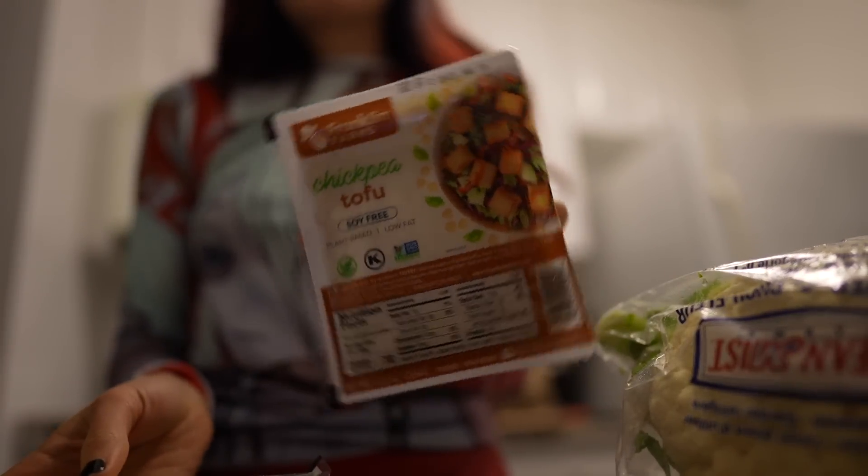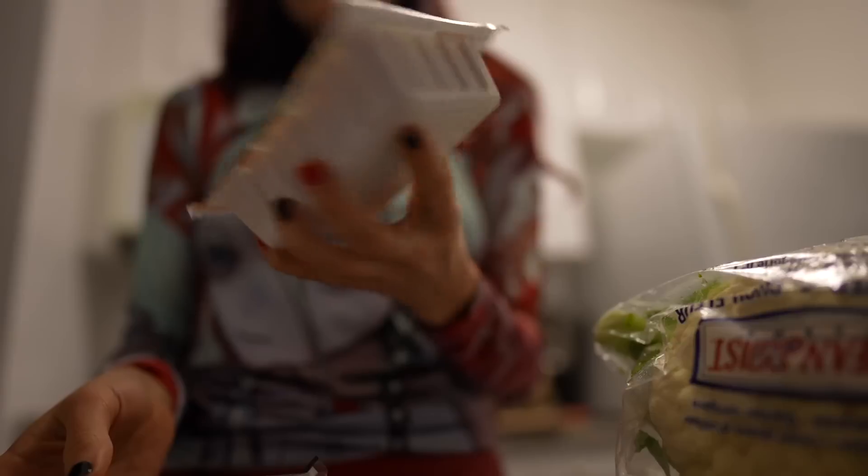I have two kinds of tofu because I wanted to try one out. I have just the normal extra firm tofu that I use, and then I also have chickpea tofu because I felt like being a little exciting. I've never tried this so we're going to see how that is.